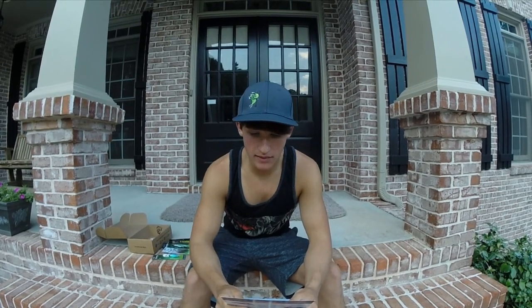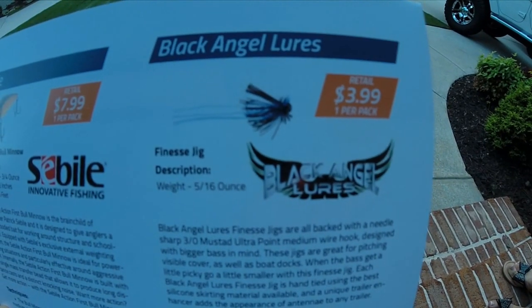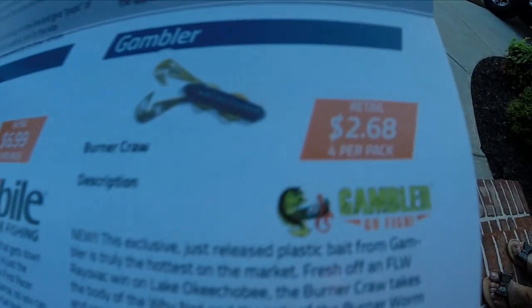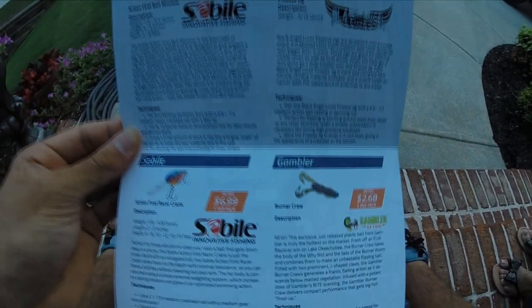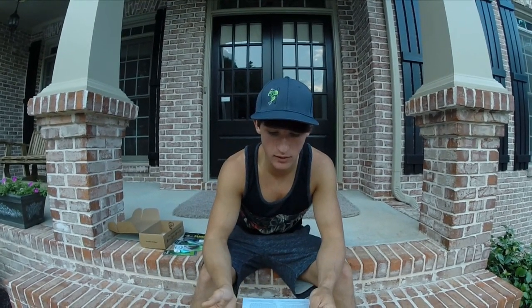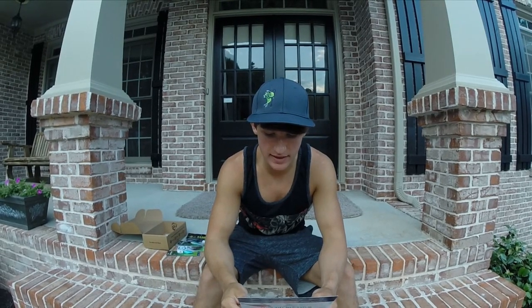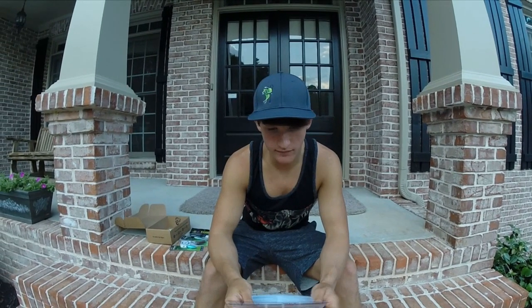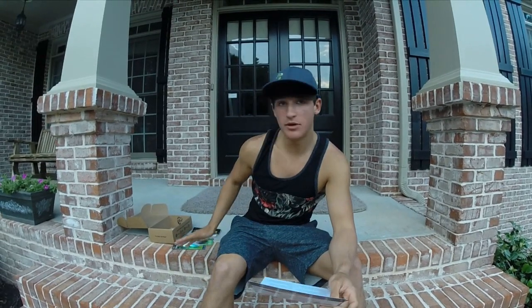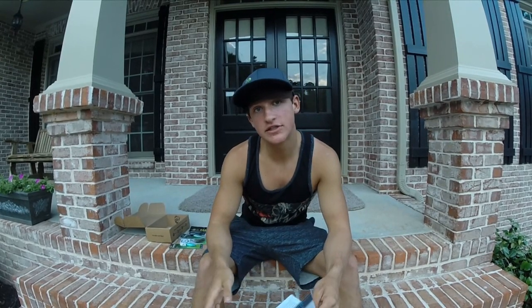The finesse jig by Black Angel Lures is $3.99 per jig. Lastly, the Gambler Burner Craws — this is a four-pack sample pack, just like Mystery Tackle Box. They give you sample packs rather than the full ten to twenty count packs; it's about four to six baits for $2.68. Everything added up, you're pretty much getting your money's worth for the box, especially with those two Sabile baits.